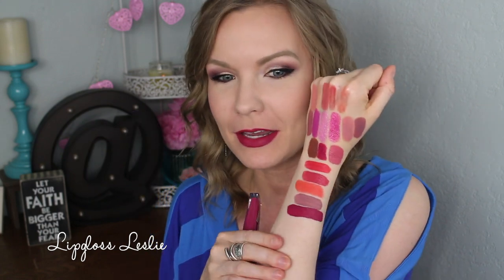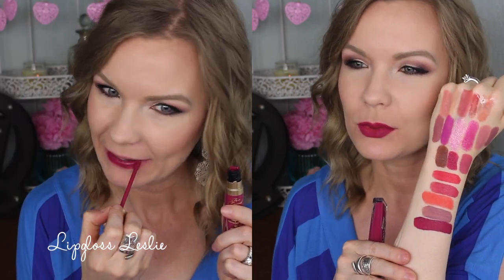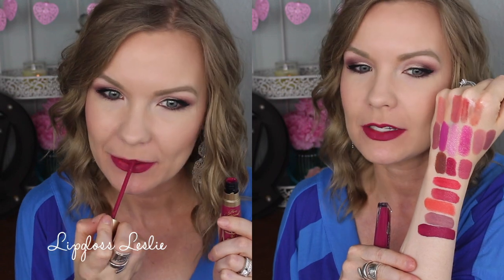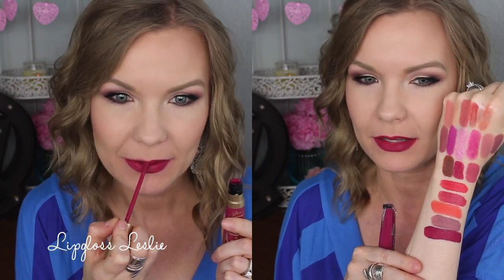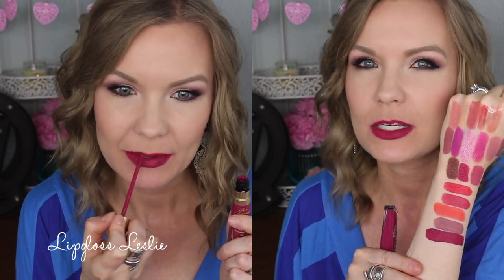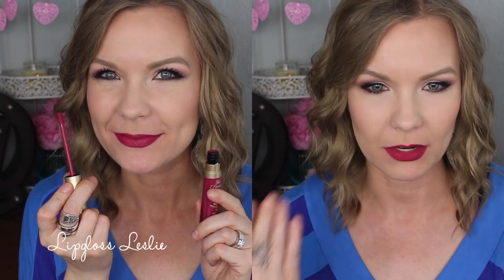Then I have Bend and Snap — love the name. This is a dark berry wine color. I was thinking it would be more pinky berry but it's really quite a bit darker — more of a burgundy shade. It takes a little bit to build up but it builds on itself nicely and gives you opaque coverage. It's a really pretty statement lip color.